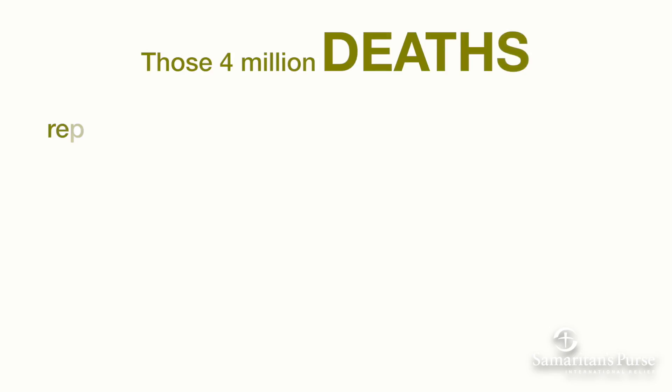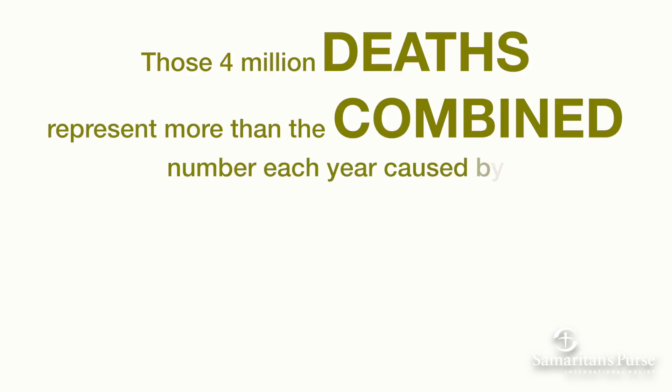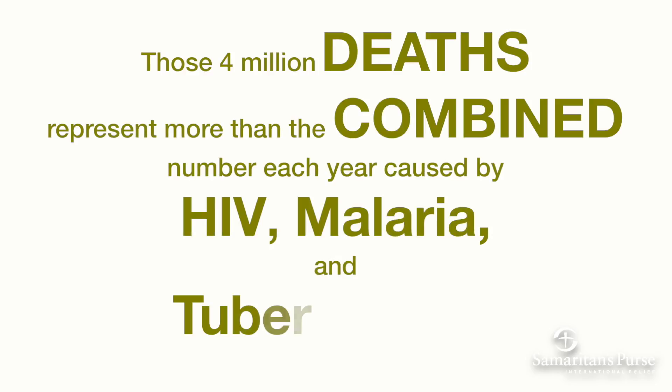Those four million deaths represent more than the combined number each year caused by HIV, malaria, and tuberculosis.